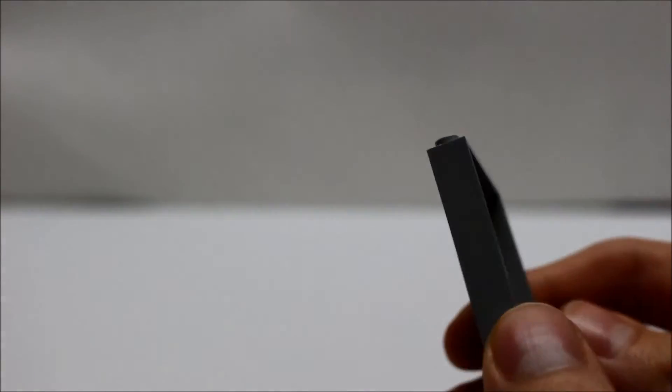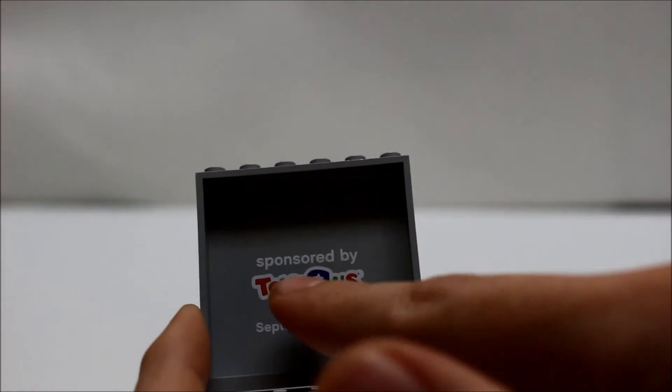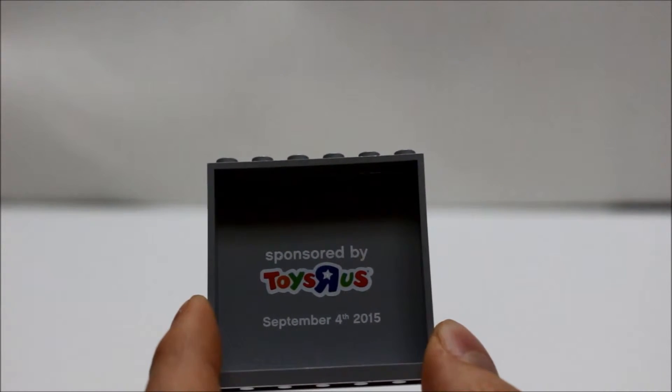Let me just show you the back. Here on the back it says sponsored by Toys R Us, September 4th, 2015, which was Force Friday.